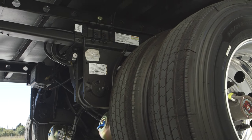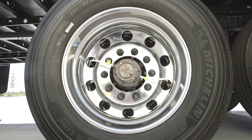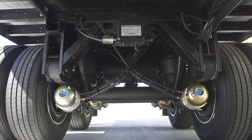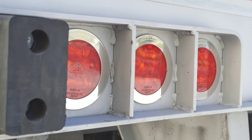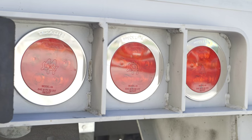Hendrickson Ultra K Suspension, TireMax Pro Inflation System, Zero Maintenance Dampening, Breakaway Flap Bars, and 3-Stop Turn Taillights Per Side with Stainless-Steel Anti-Theft Rings.